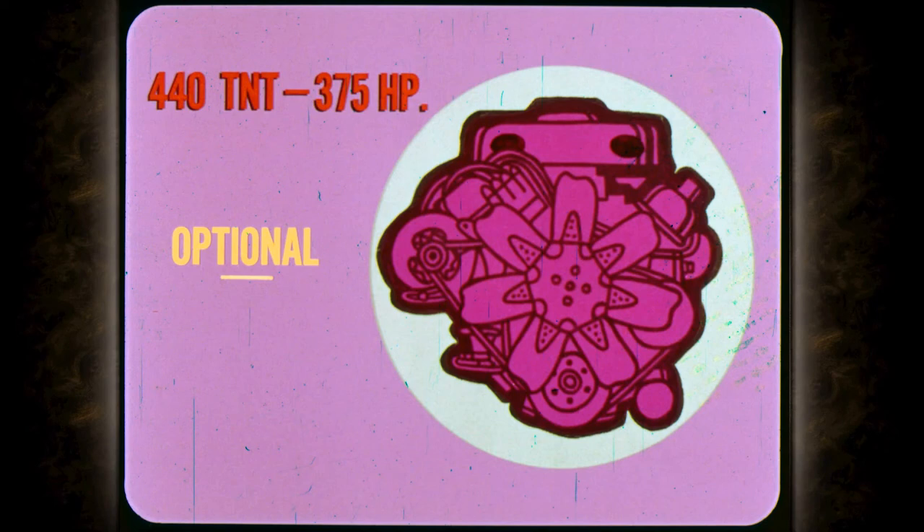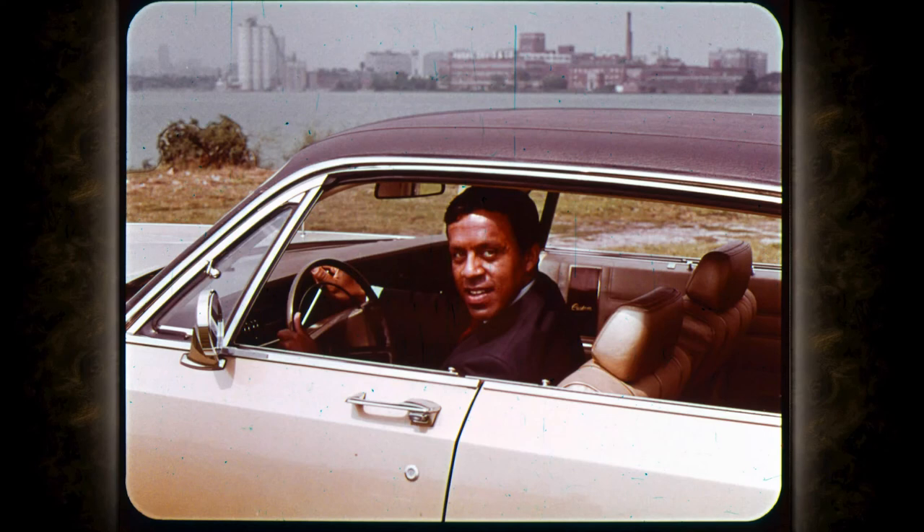How about that transmission story, Bob? While TorqueFlite isn't a new Chrysler feature, it's one of the best ones. Maximum overall efficiency, performance, and economy are three good reasons why year after year automotive experts give TorqueFlite a top rating.